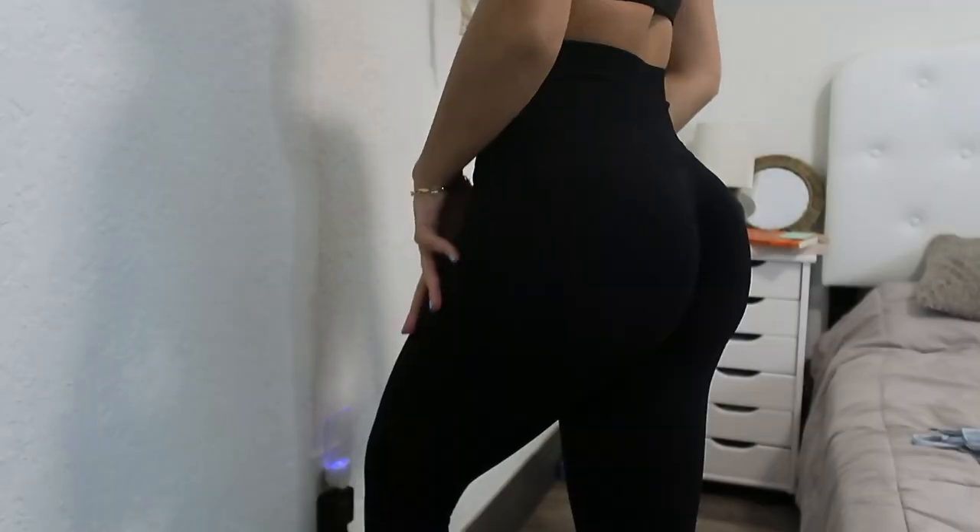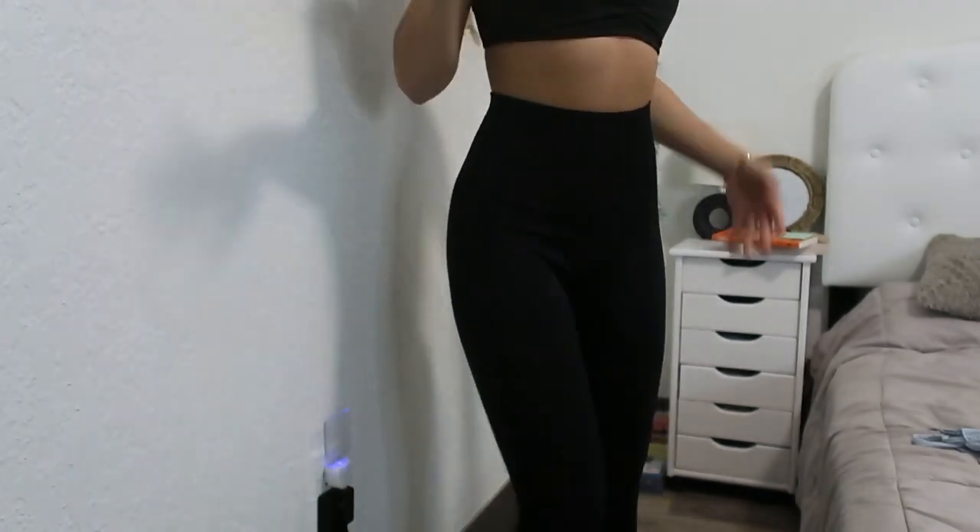These are the last pair of leggings — just black leggings, also cinched in the back, super cute, very good material. I've worn the black, blue, and brown already and I loved them. Now we're gonna get into the shorts.